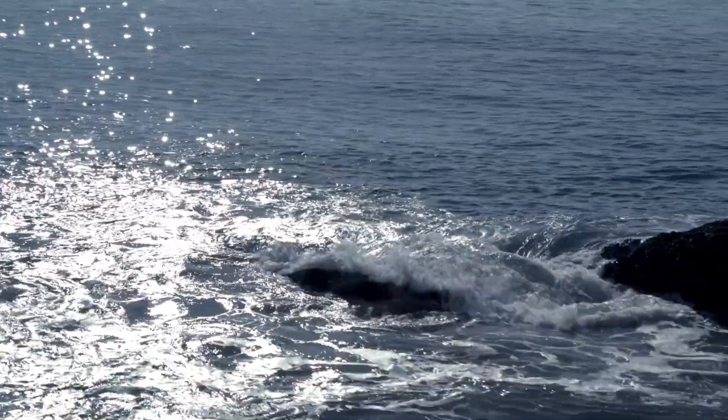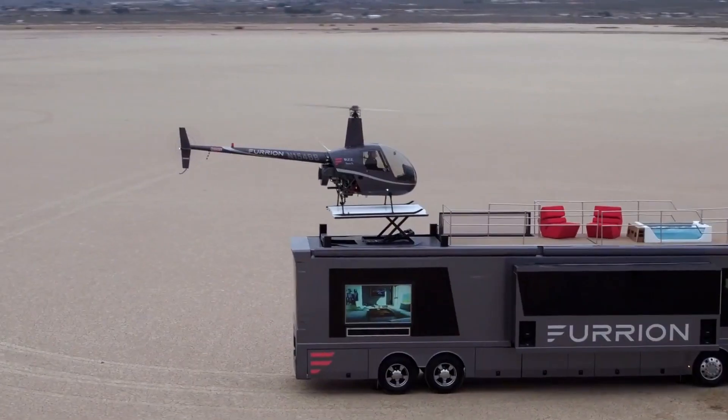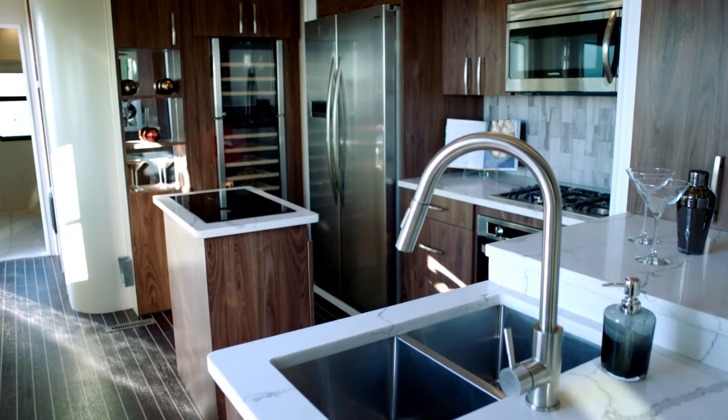The Furion Elysium, resembling a high-tech luxury motor coach, spans approximately 45 feet in length. Its interior boasts a spacious living area featuring a modern kitchen, comfortable seating, and a dining section complete with a refrigerator.